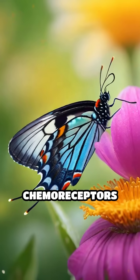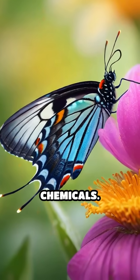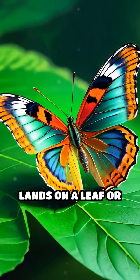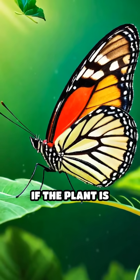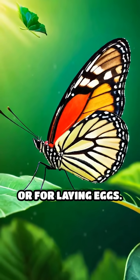Their feet are covered in tiny chemoreceptors that detect sugars and other chemicals. When a butterfly lands on a leaf or flower, these special sensors immediately tell it if the plant is suitable for eating or for laying eggs.